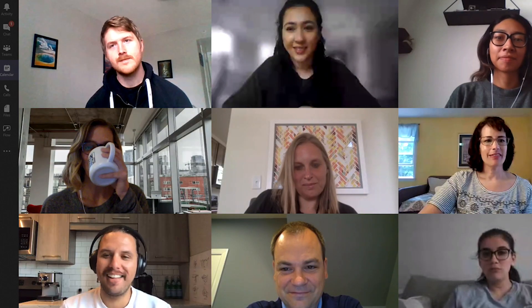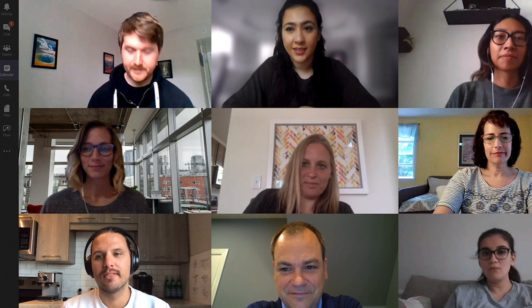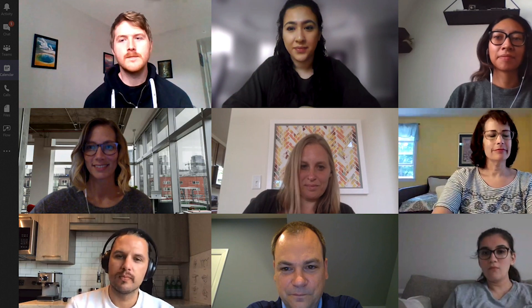Being able to see more than four participants in a meeting is the highest rated feature on the Microsoft user voice, and they're starting to deliver on those requests, starting with the 3x3.